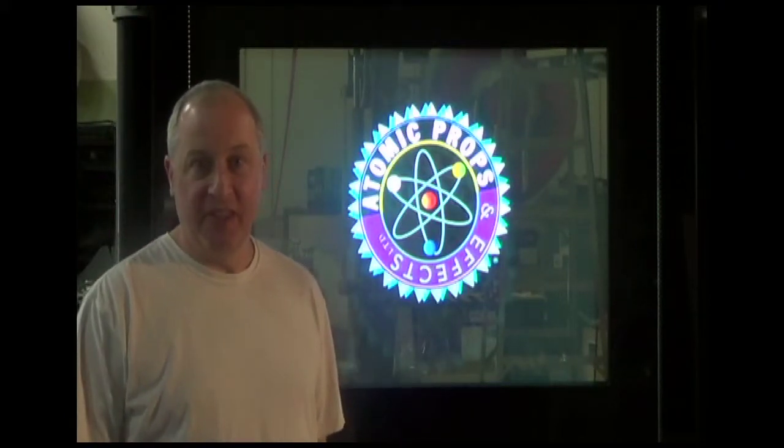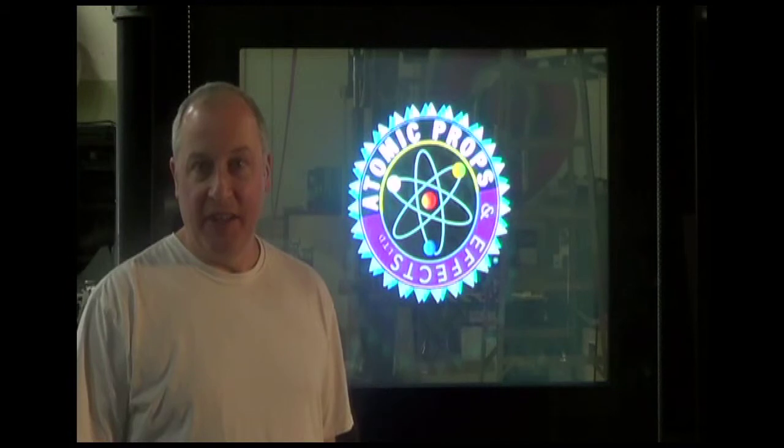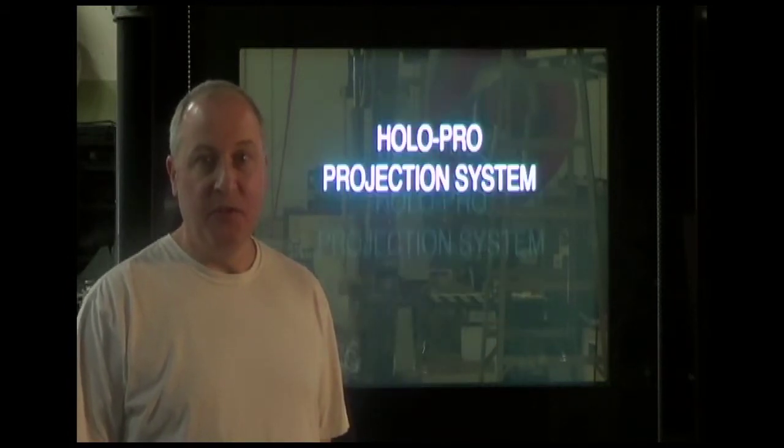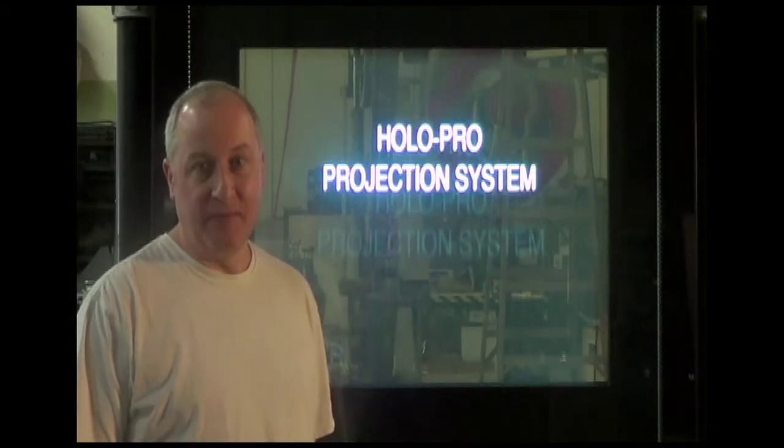Welcome to Atomic Props and Effects. We are a custom fabricator and special effects company. Today we would like to introduce you to a high-tech projection system.